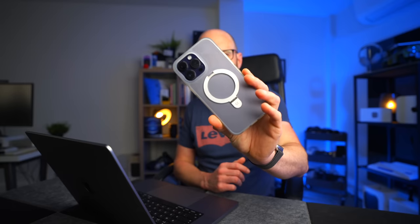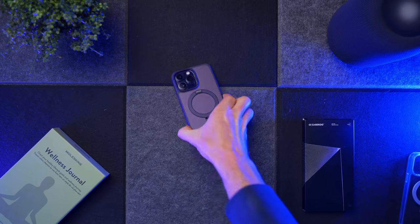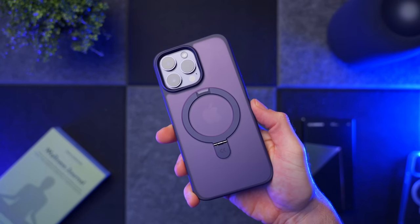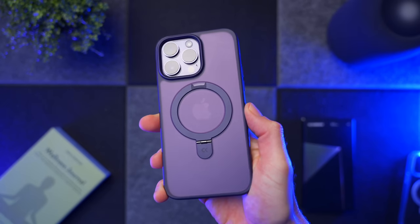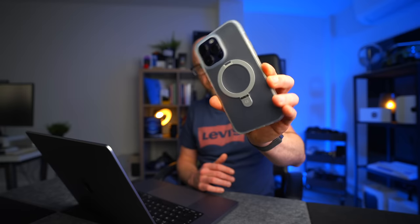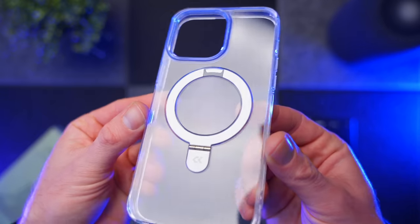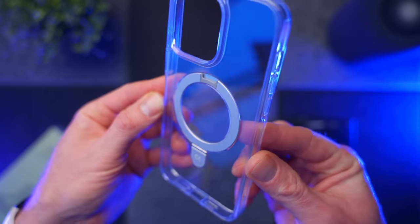Just a very quick word from today's sponsor, which is Kaseku and their lovely magic stand case for the iPhone. Now this is a fantastic case in its own right — it only adds two millimeters to your iPhone. It comes in loads of different colors, including this lovely silver slash see-through version that I have here. It's still compatible with MagSafe because there is a 48-piece magnet structure built into this.